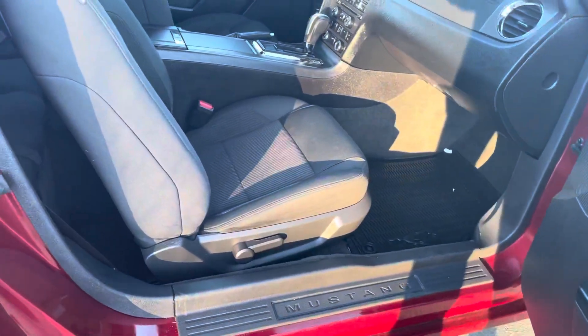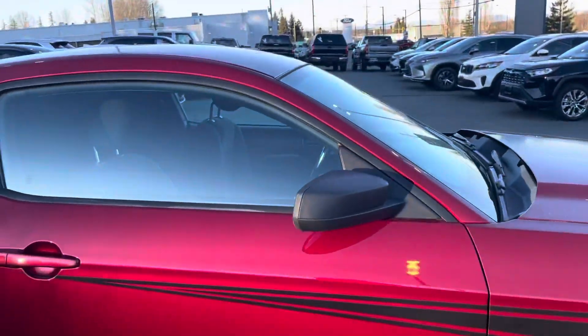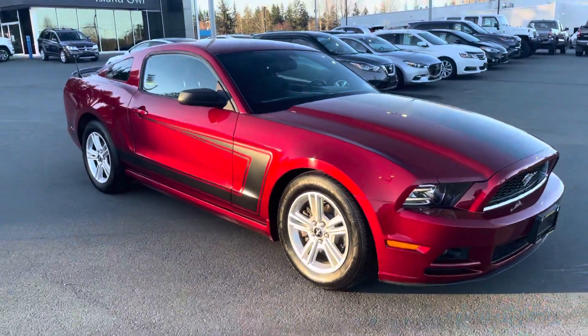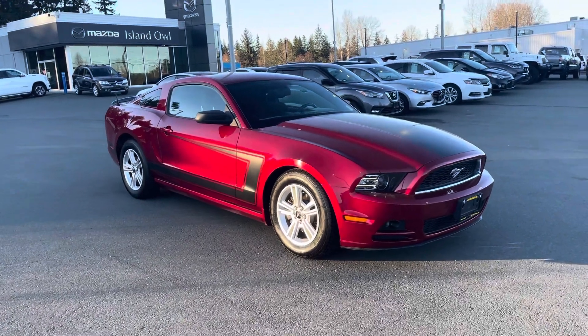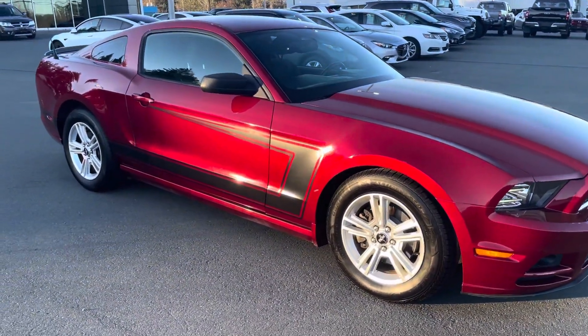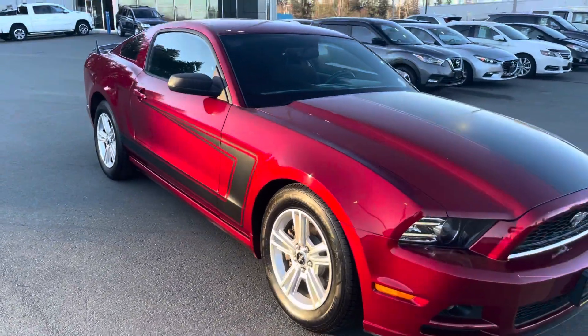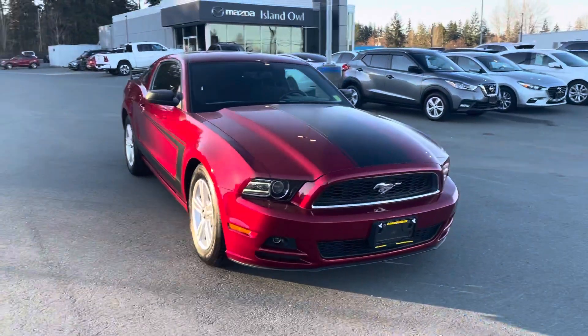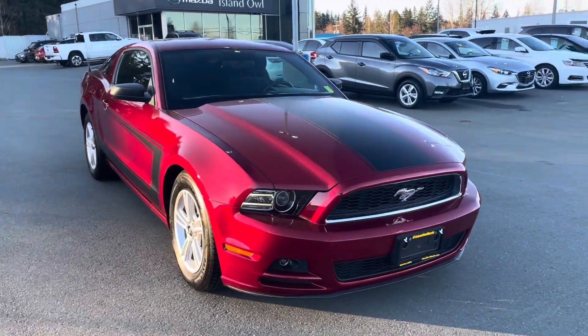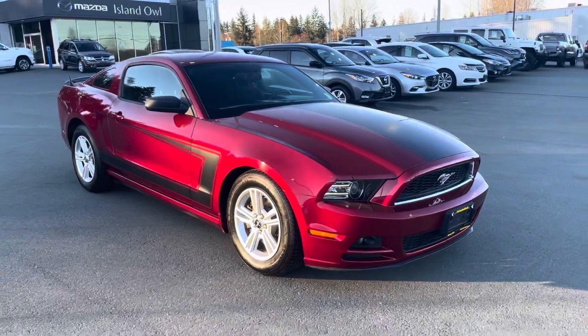Manual adjustable passenger seat and a great big glove box. For being a 2014, this beauty has an absolutely perfect Carfax — BC vehicle, no accidents, not even a glass claim. Isn't that impressive? Very nice whip. If you have any questions, feel free to reach out to me directly; my cell number is 250-203-3661. Come on down and take it for a drive!